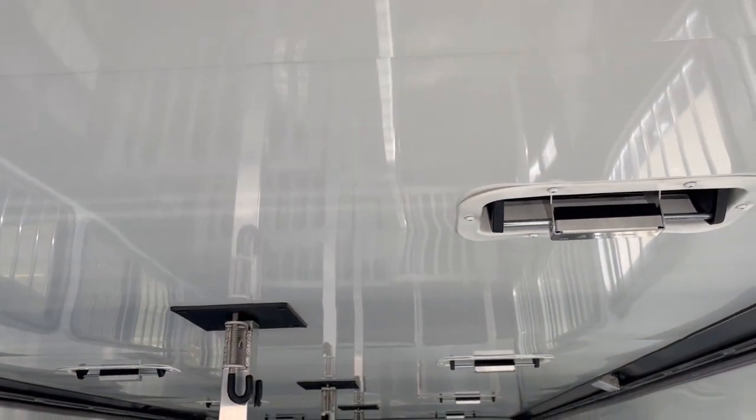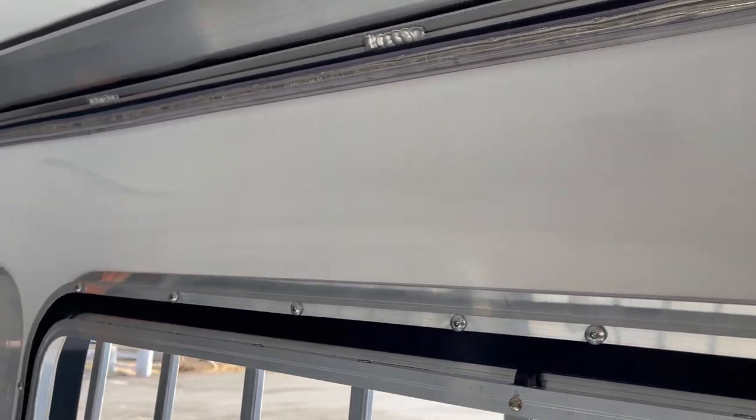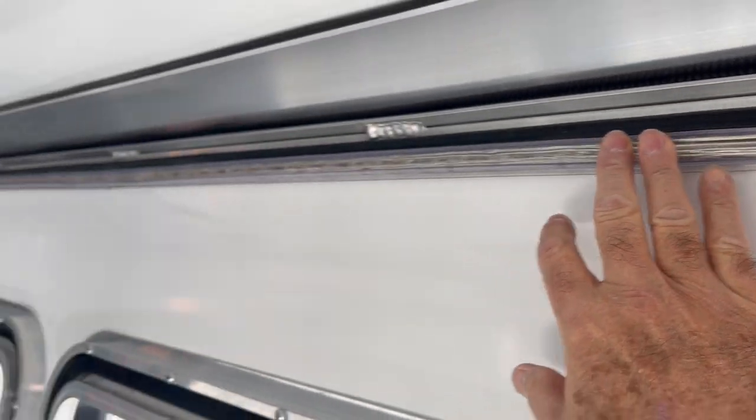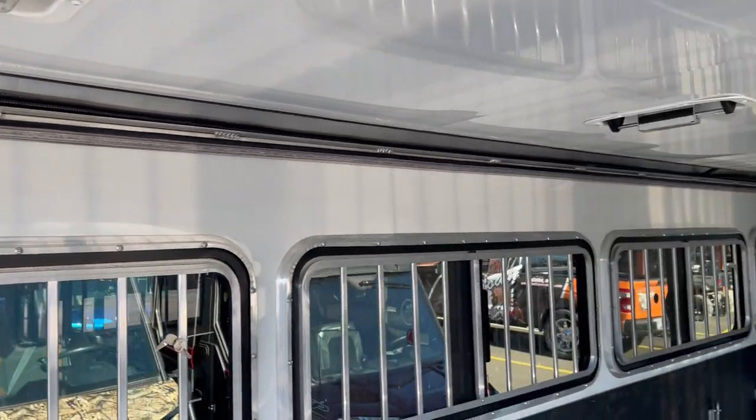Fully insulated ceiling, fully lined with insulated walls, LED light strip. Runs the length of the trailer and on this side as well. It's wired for 110.